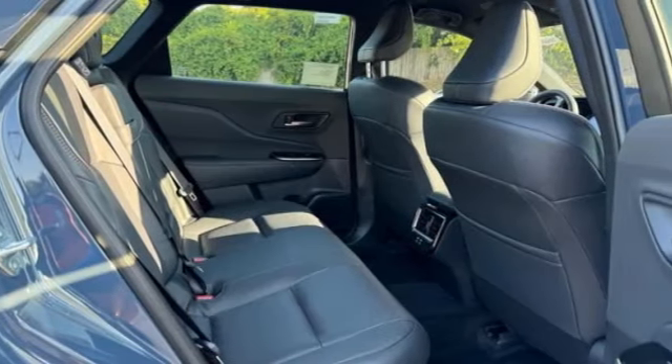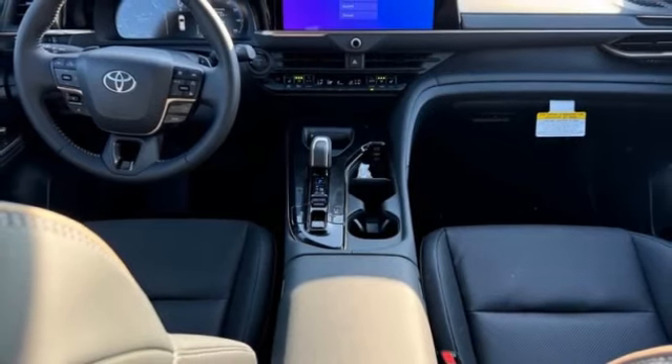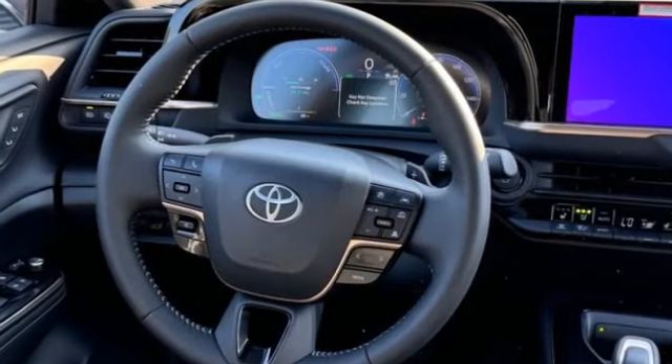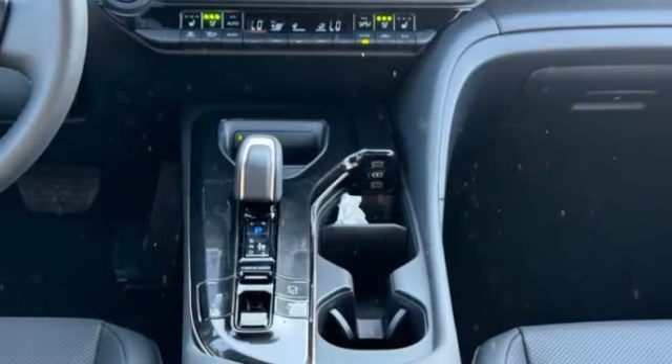Here are some of this vehicle's great options: rear spoiler, blind spot monitor, all wheel drive, heated mirrors, aluminum wheels, remote engine start, power lift gate, brake assist, stability control.